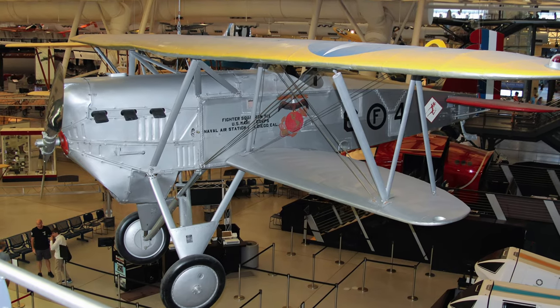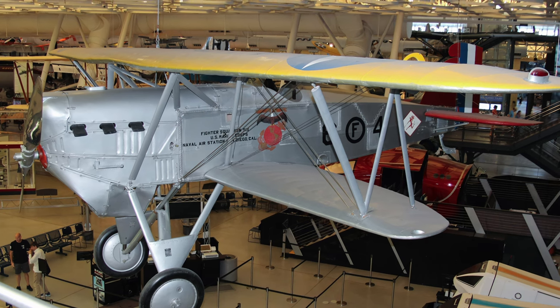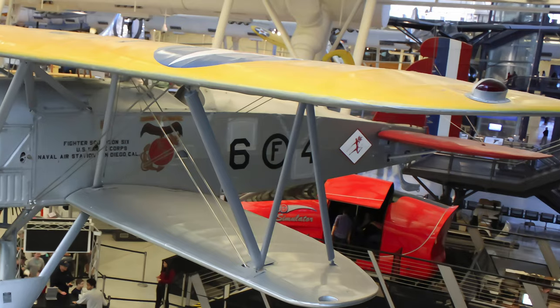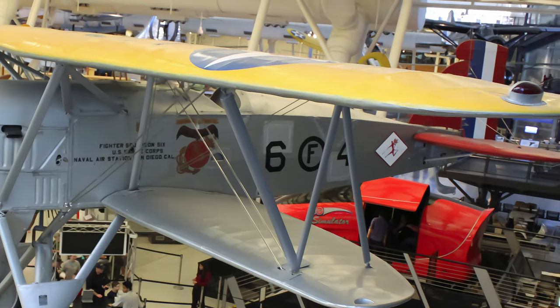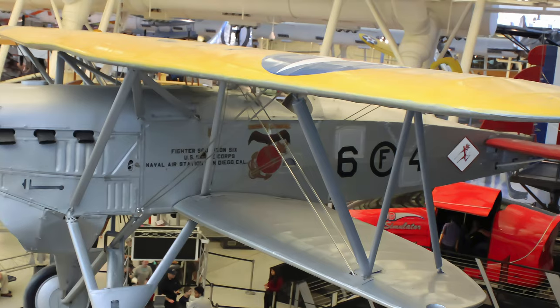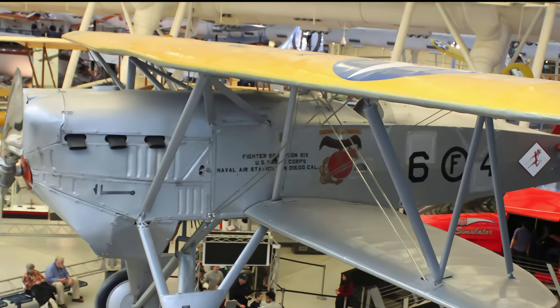FB-5 served the Navy from January 1927 through January 1930. This early retirement was partly due to the Navy's 1928 decision to standardize aircraft with air-cooled radial engines. The U.S. Marine Corps Aviation Museum in Quantico, Virginia restored this FB-5, which is displayed at the Smithsonian's Udvar-Hazy Center.